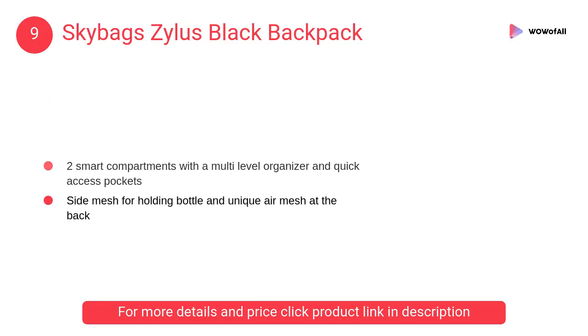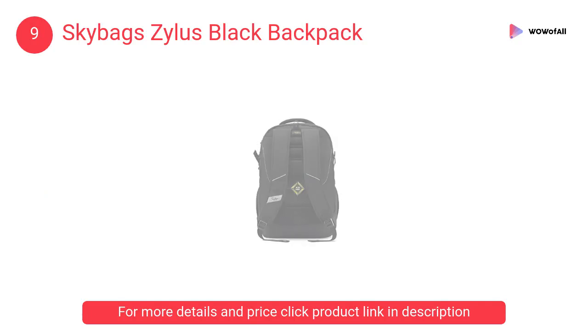The Skybags Zillis also features side mesh for holding a bottle and a unique air mesh at the back.